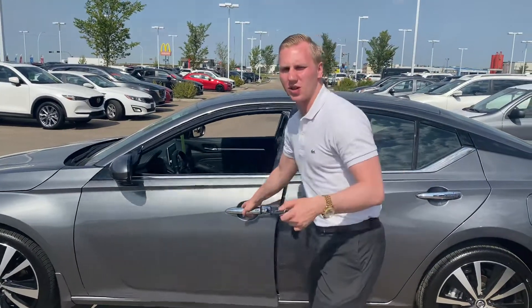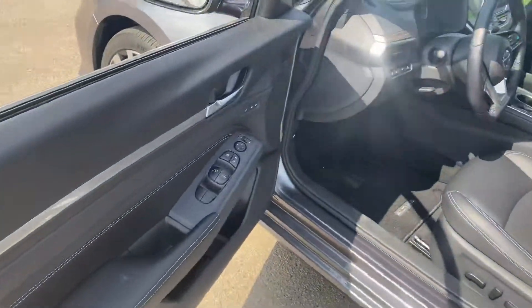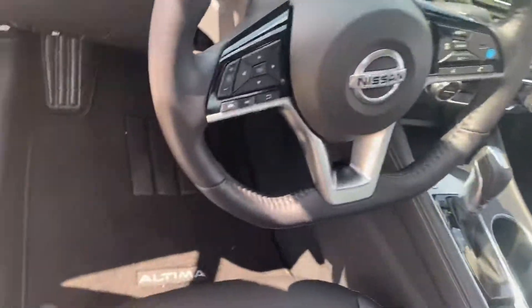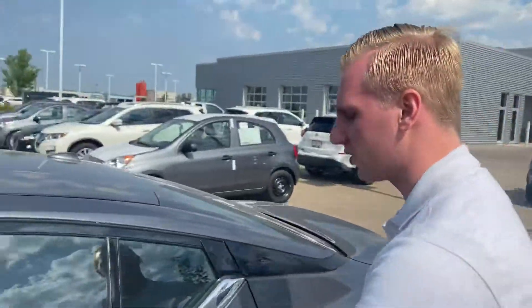You also get the remote starter for those cold winter days. On to the interior, you're going to see very nice leather interior, memory position for the seat and the mirrors — two memory positions. Blind spot indicators, intelligent cruise control with profile assist which maintains a distance rather than just the speed. Bose premium audio, heated seats and steering wheel to keep you nice and warm in the wintertime as well.